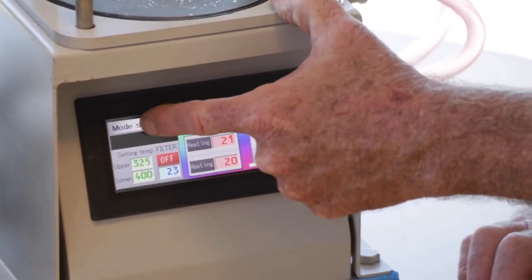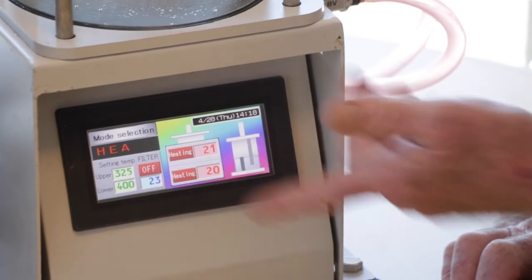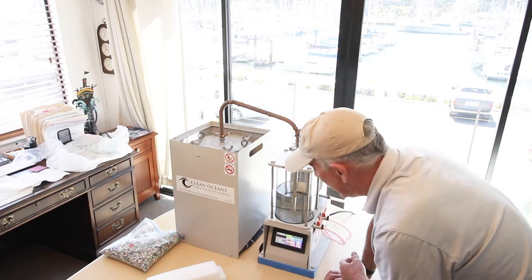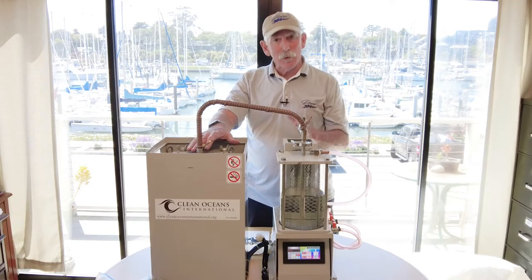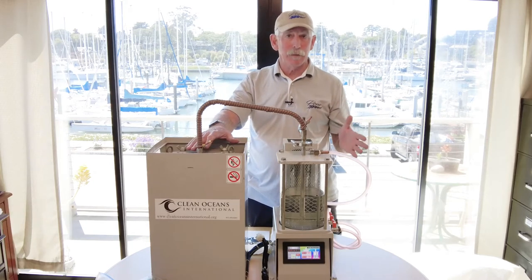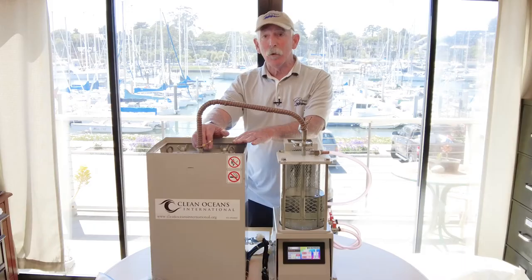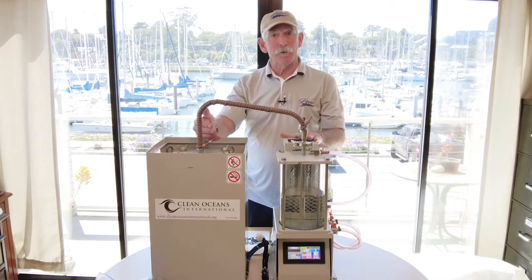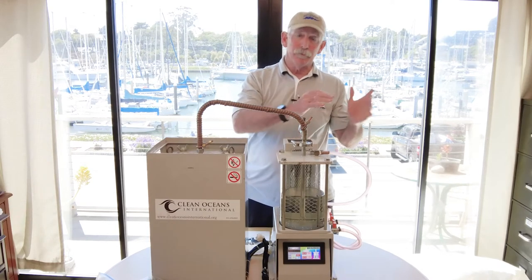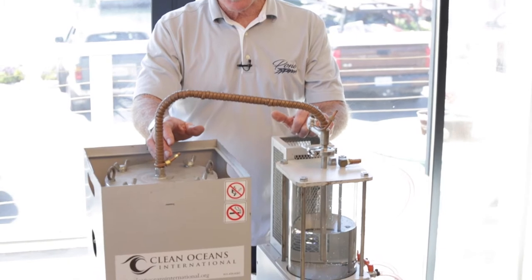So now we have the mode selection — we touch that, it's got a few different options, push commence. And it tells you that the heating has begun. Now this process, if we're going to process about a kilo of plastic — the quantity this machine is set up to go through — it can take about two and a half to three hours to run a complete batch. About 1 to 3 kilowatts of energy will convert a kilo of plastic waste into approximately a liter of oil. That can then be further refined to get it to diesel fuel, and separated from gasoline, butane, and other byproducts.